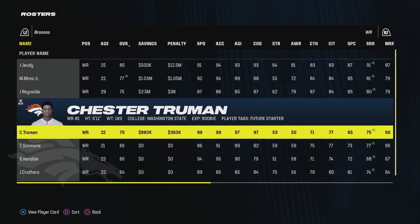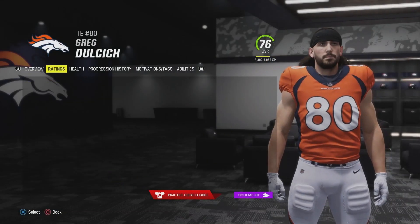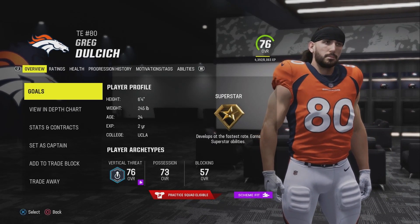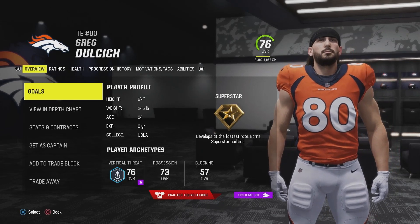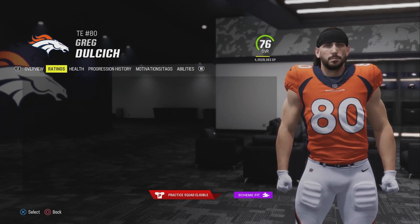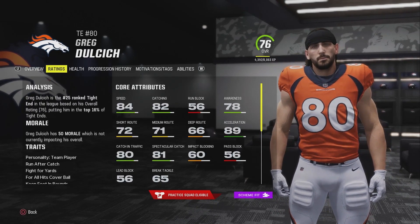My top four receivers are set. At the tight end position, Greg Dulcich has superstar development now, which makes my first-round draft pick of Rashad Winters look even more questionable. Greg Dulcich is a superstar, only 24 years old, and is going to slowly but surely turn into an absolute animal.